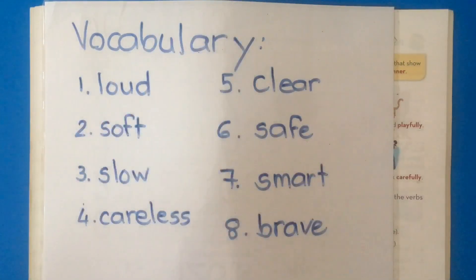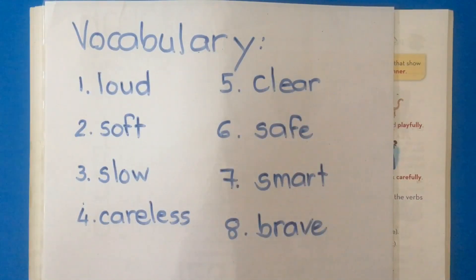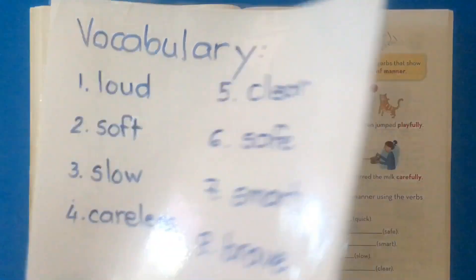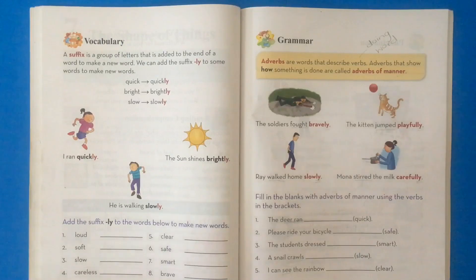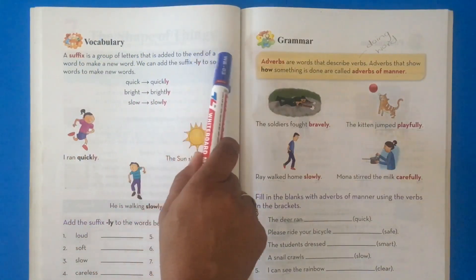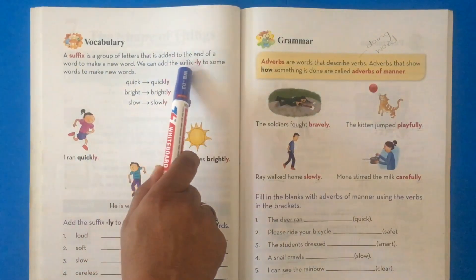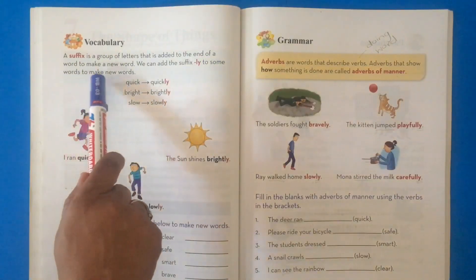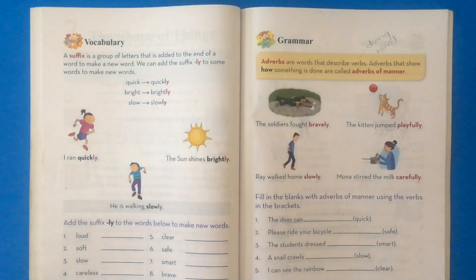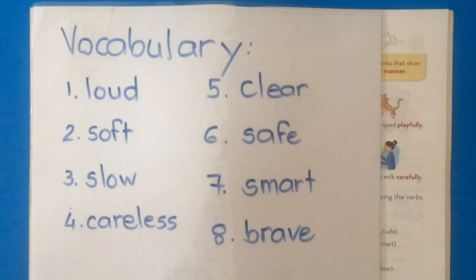Now that we know the meaning of these 8 words, we are going to look at the suffix. What is a suffix? A suffix is a group of letters that is added to the end of a word to make a new word. We can add the suffix -ly to some words to make new words. We're going to take our vocabulary words and add -ly to see how we've made new words.